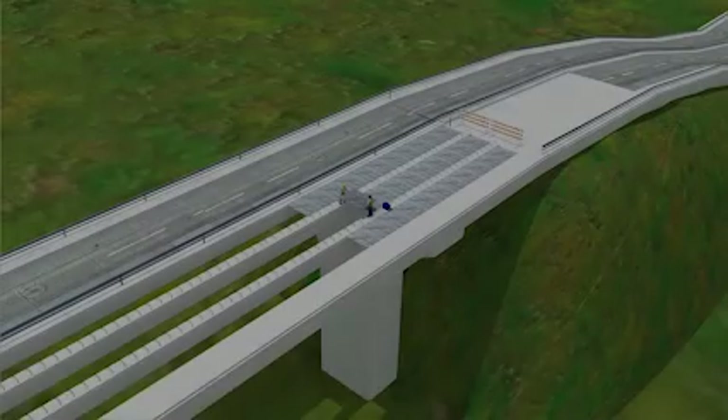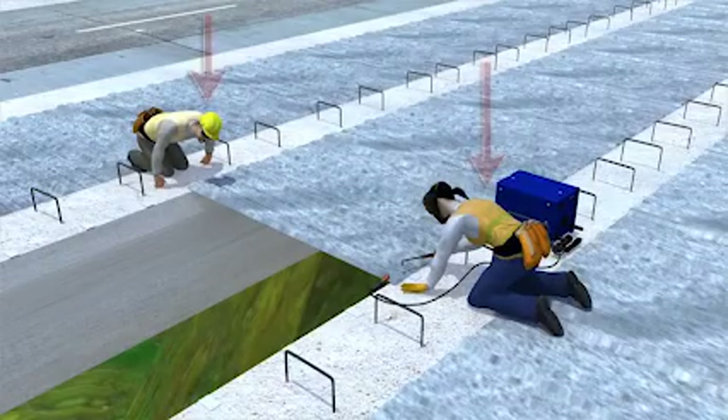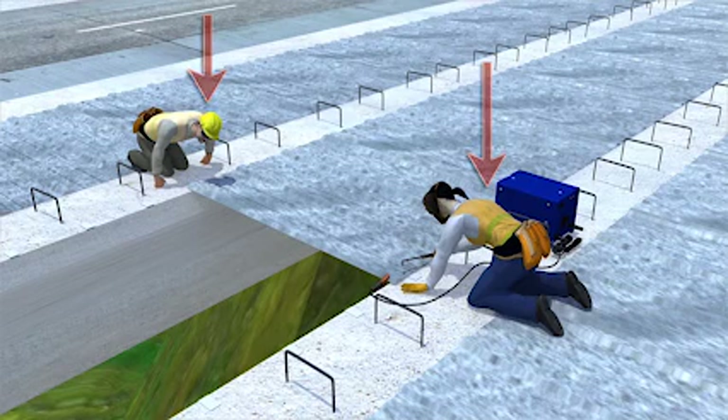Let's look at the events leading up to this tragic incident and see how it could have been prevented. The workers had no fall protection, which OSHA requires the employer to provide when working at heights of 15 feet and above.